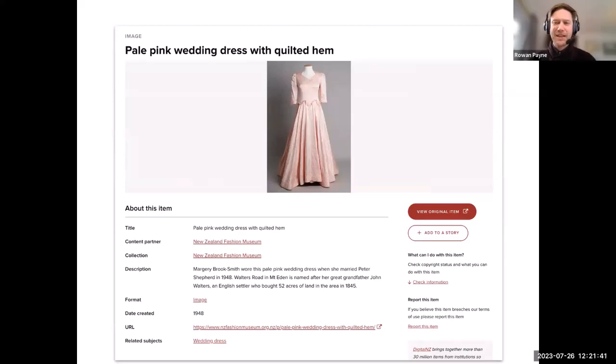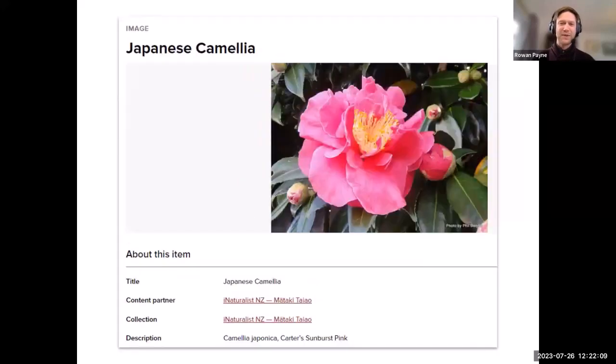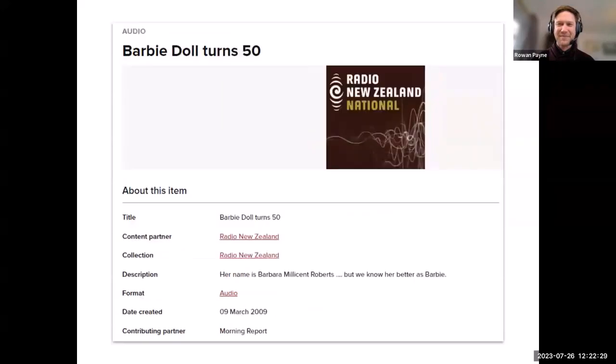One great thing about Digital NZ is the unexpected items you might find that could help add detail to your research. Thinking about the Barbie movie and all things pink, consider Marjorie Brooke Smith's wedding dress from 1948, or the pink gowns worn in a 1968 wedding from Pukeariki, a pink Mau Mau fish from Te Ara the Encyclopaedia of New Zealand, a pink camellia from iNaturalist NZ, and a pink coffee pot from Te Toi Uku. If we search for 'Barbie', we'd find dolls from the University of Otago and a Radio New Zealand morning news story about Barbie turning 50 in 2009.